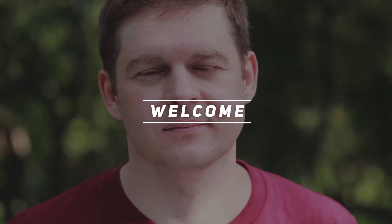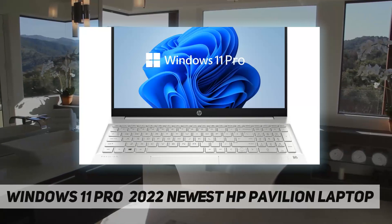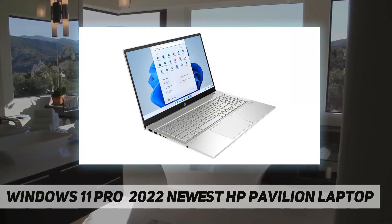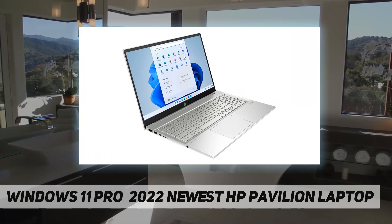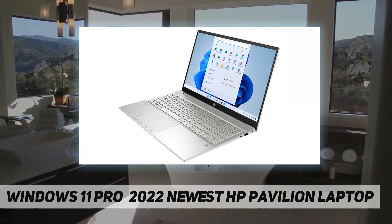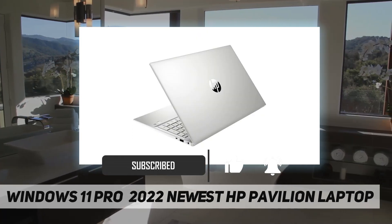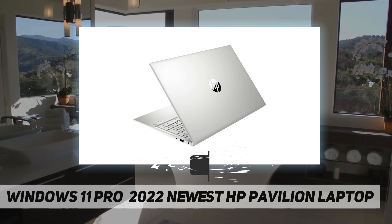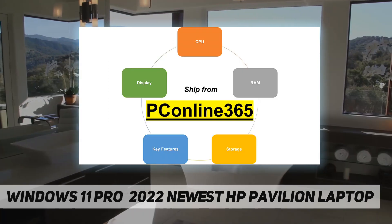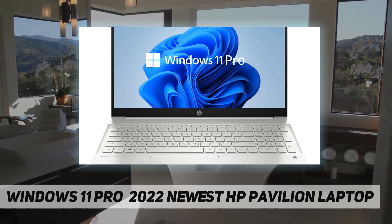Welcome back to my channel. 2022 newest HP Pavilion laptop key features and benefits. CPU: 11th generation Intel Core i7-1195 G7 processor. Memory: up to 64 gigabytes DDR4 RAM. Hard drive: up to 2 terabytes PCIe solid state drive. Operating system: Windows 11 Pro. Display: 15.6 inch full HD IPS non-touch micro-edge display. Graphics: Intel Iris Xe graphics.